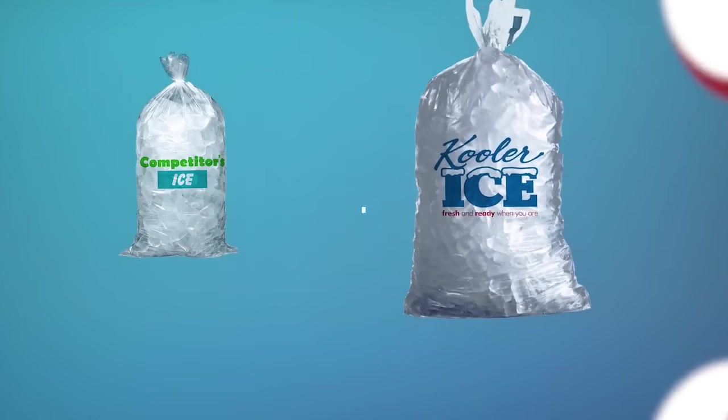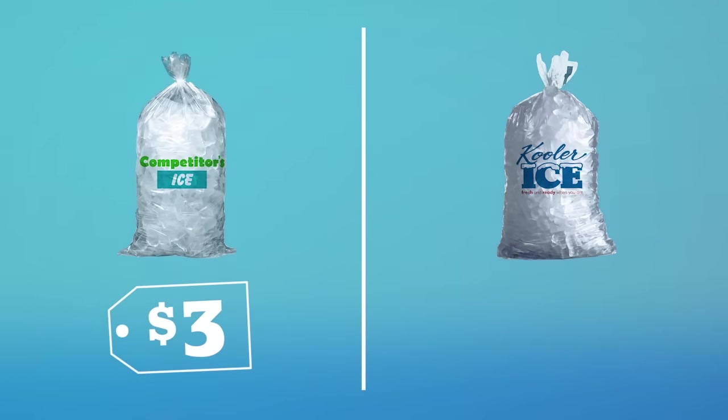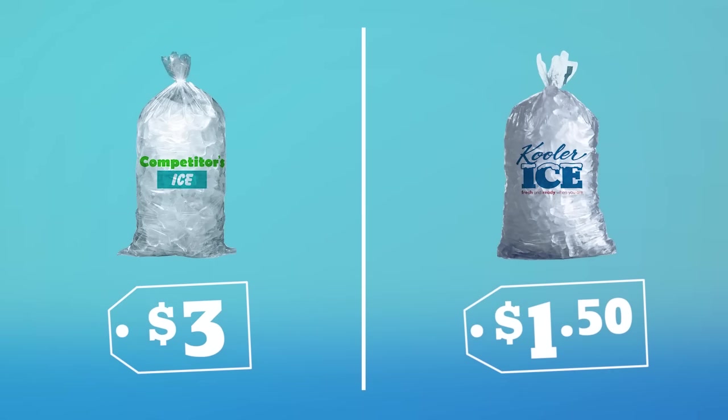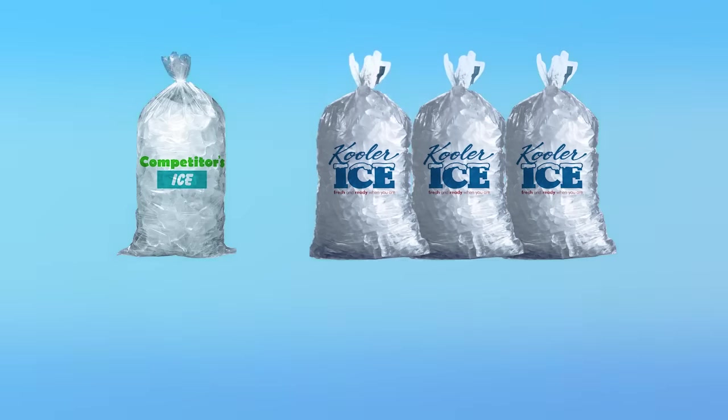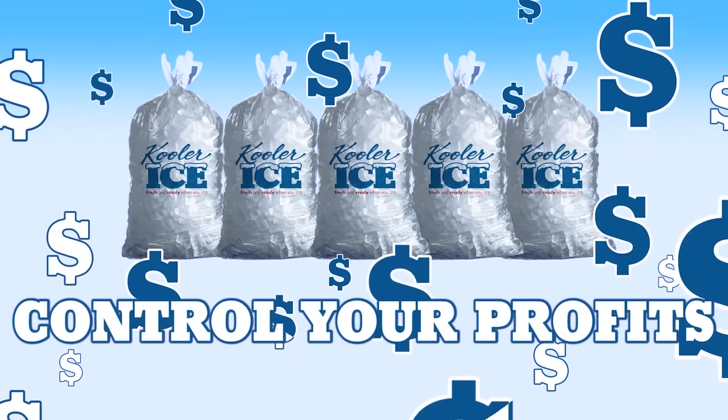If a typical store sells a 10-pound bag of ice for $3 a bag, with a Cooler Ice vending machine you may sell the same bag of ice for $1.50. This lower price point will drive sales to your machine. With ice vending, you control the price, so you control your profits, and you can charge whatever price you think your market will bear.